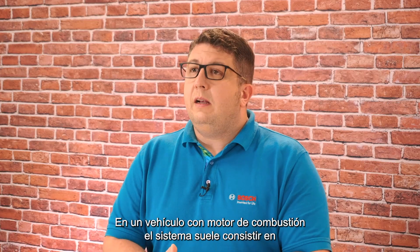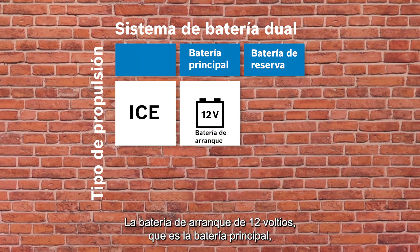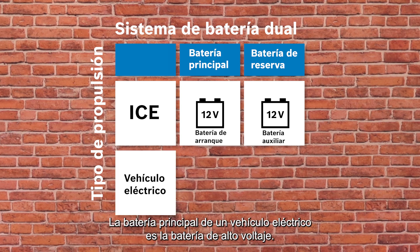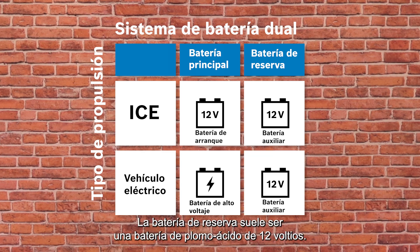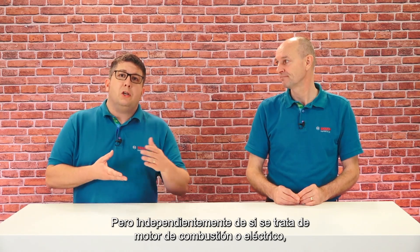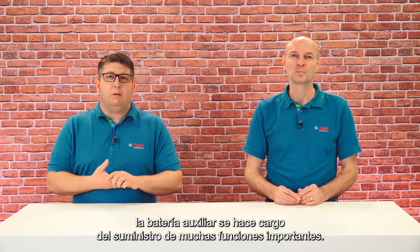In a vehicle with a combustion engine, the system usually consists of two lead-acid batteries: the 12V starter battery, which is the main battery, and the 12V auxiliary battery. The main battery in an electric vehicle is the high voltage battery. The backup battery is usually a 12V lead-acid battery. But regardless of whether it is a combustion engine or an electric drive, the auxiliary battery takes over the supply of many important functions.